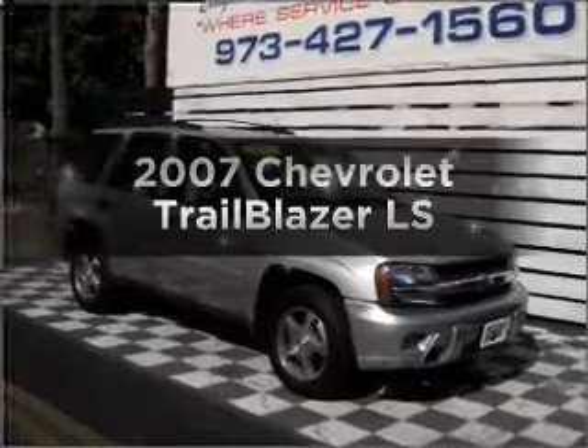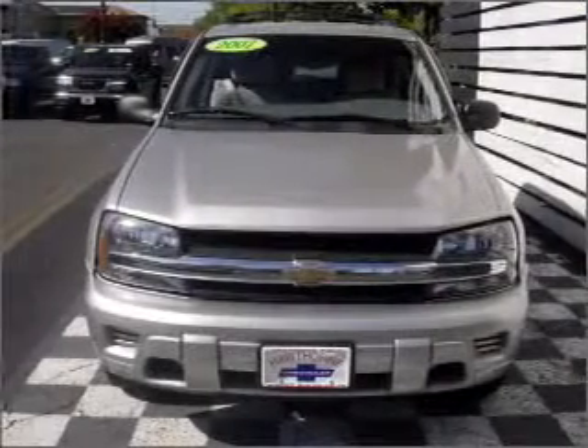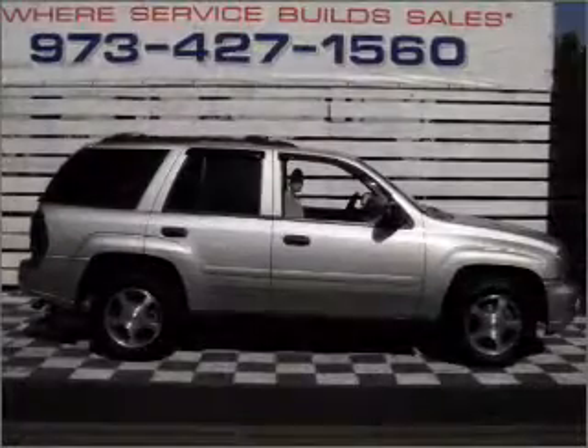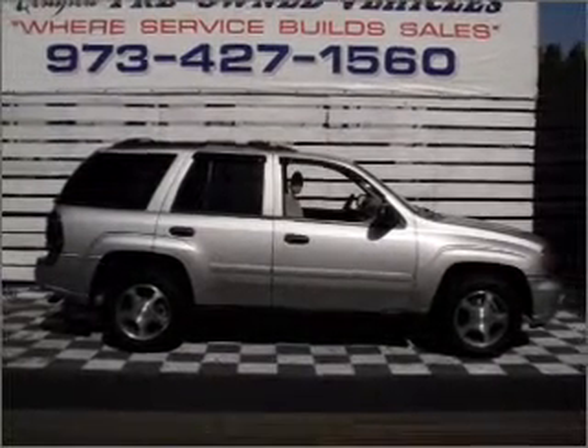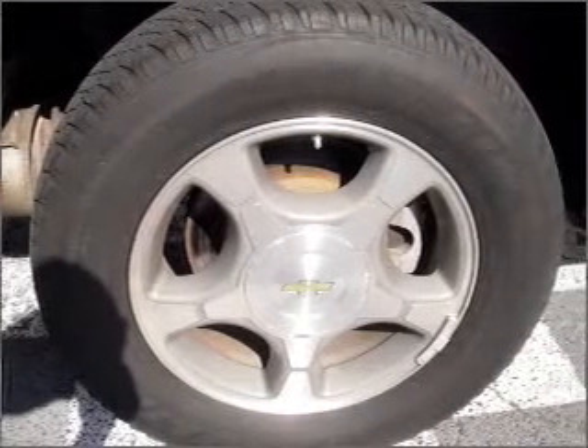Presenting the 2007 Chevrolet Trailblazer — travel the roads in style and comfort in this great vehicle. With a solid 6-cylinder engine that responds smoothly to its automatic transmission, premium wheels give a more luxurious look. Anti-lock brakes help you bring your vehicle to a safe stop.